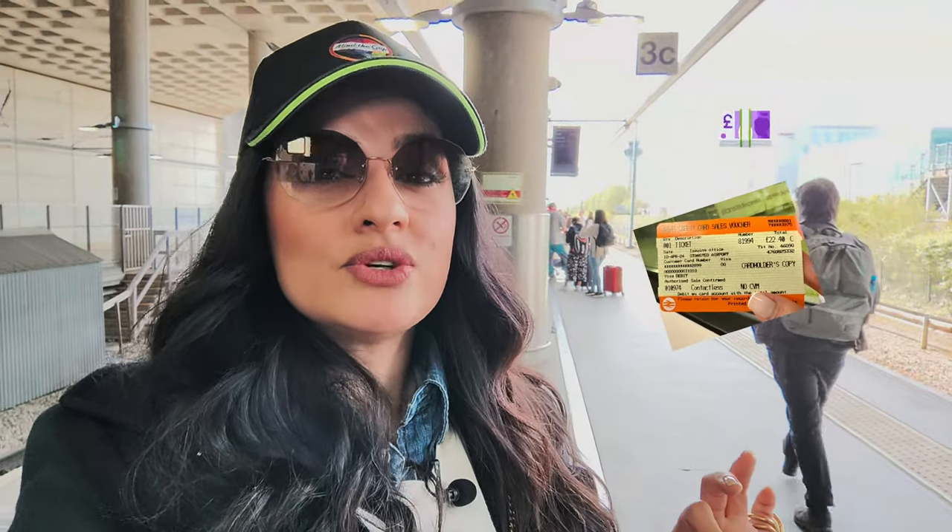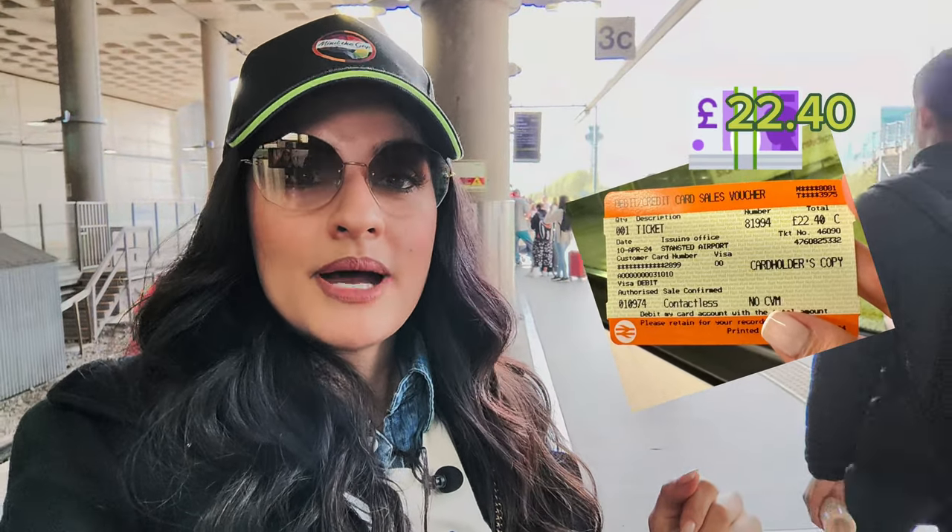La forma más económica de viajar es por tren. Yo pagué desde Central London 22 pounds. Y es recomendable venir al menos dos horas y media antes de tu vuelo por cualquier retraso. Si quieres viajar por Uber, el precio anda entre unos 100 pounds. Así que esta es la mejor forma y al menos también más rápida evitando el tráfico.